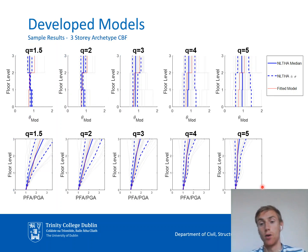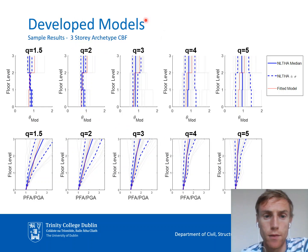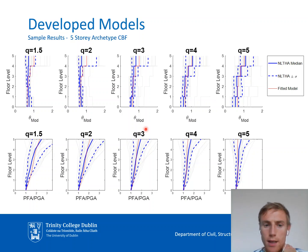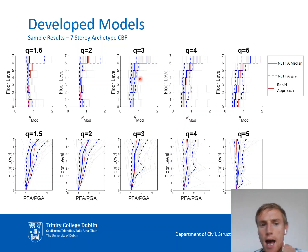The next question is: how do those regression equations perform? We assessed this on example cases not used in the training data. For the three-story archetype braced frame designed to Eurocode 8, the blue lines show results from non-linear time history analysis with many ground motion records, and the red lines show results from our regression equations. We get a reasonably good match for both normalized drift and normalized acceleration. Similarly good matches are obtained for five-story and seven-story archetype examples in nearly all cases.